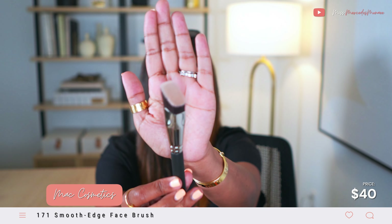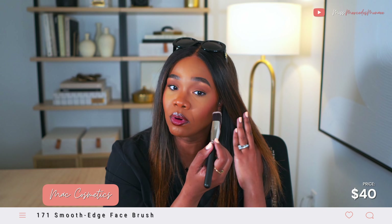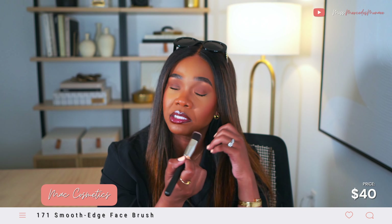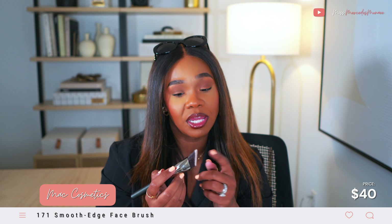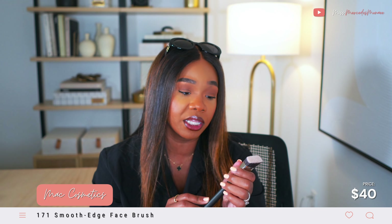I also picked up the 171, which is a slanted foundation brush. It has dual fiber bristles with pink at the tips. I thought this would be a great brush because of its shape and density to really buff my foundations into my face. I don't have a brush like this in my collection, so I've been wanting to pick up the 171 for some time and I finally got my hands on it.